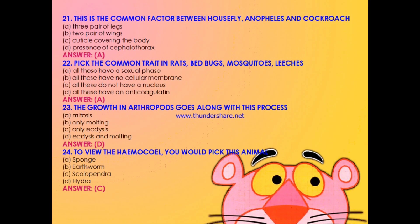Question 21: The common factor between housefly, Anopheles, and cockroach — three pairs of legs, two pairs of wings, cuticle covering the body, or presence of cephalothorax? The answer is A: three pairs of legs. Question 22: Pick the common trait in rats, bed bugs, mosquitoes, and leeches — all have a sexual phase, all have no cellular membrane, all do not have a nucleus, or all have an anticoagulant? The answer is A: all have a sexual phase. Question 23: The growth in arthropods goes along with — mitosis only, molting only, ecdysis, or both ecdysis and molting? The answer is D: both ecdysis and molting.